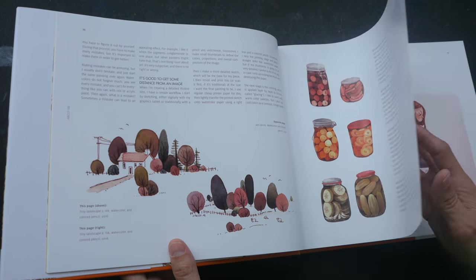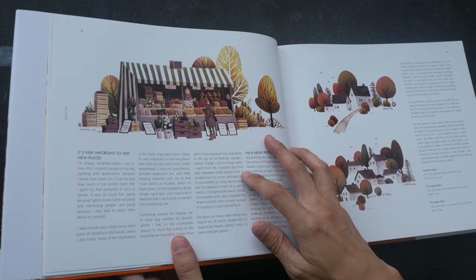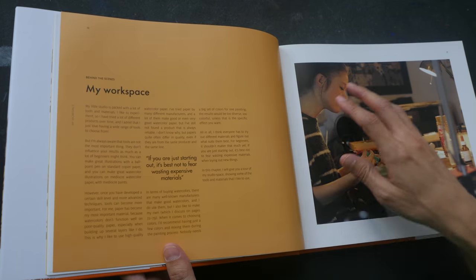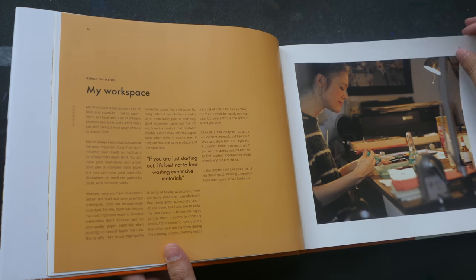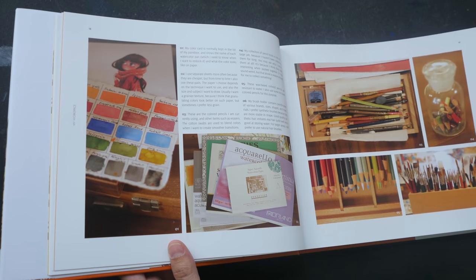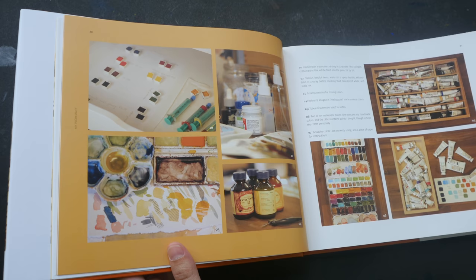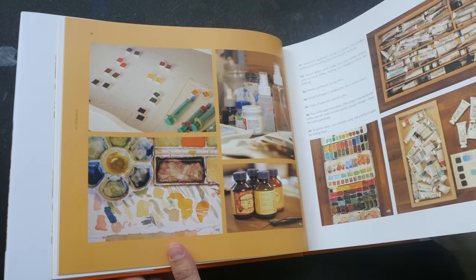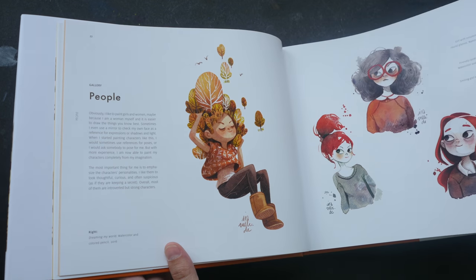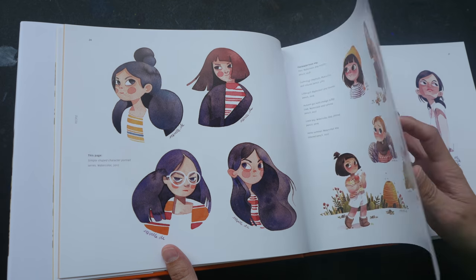I first got to know Ira View's work on YouTube. Sometimes when I'm watching art videos, I see her videos recommended in the sidebar and I would watch them one after another, because it can be quite mesmerizing to see her process. Her work is characterized by the use of strong design and strong shapes.